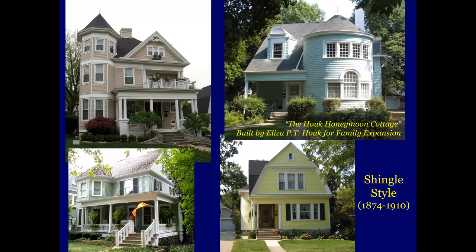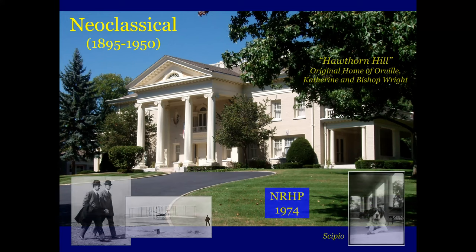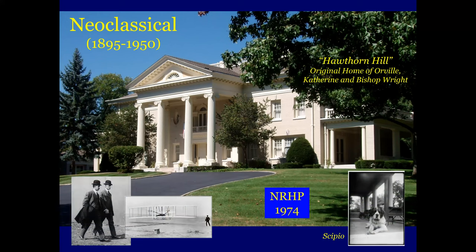Here are several more. This is the Howe Honeymoon Cottage, built by Eliza P.T. Howe for family expansion as well. We all know what this is — it's neoclassical, 1895 to 1950. That's of course Hawthorne Hill, the original home of Orville, Catherine, and Bishop Wright.